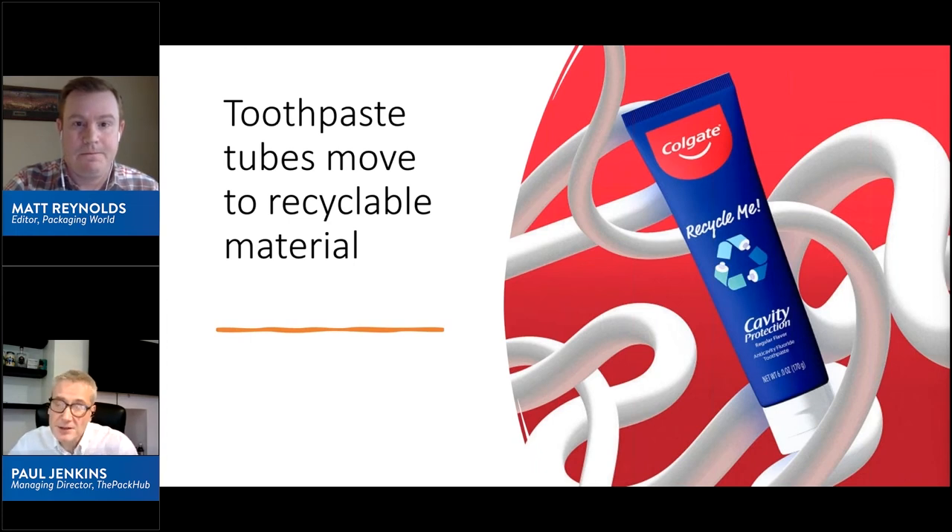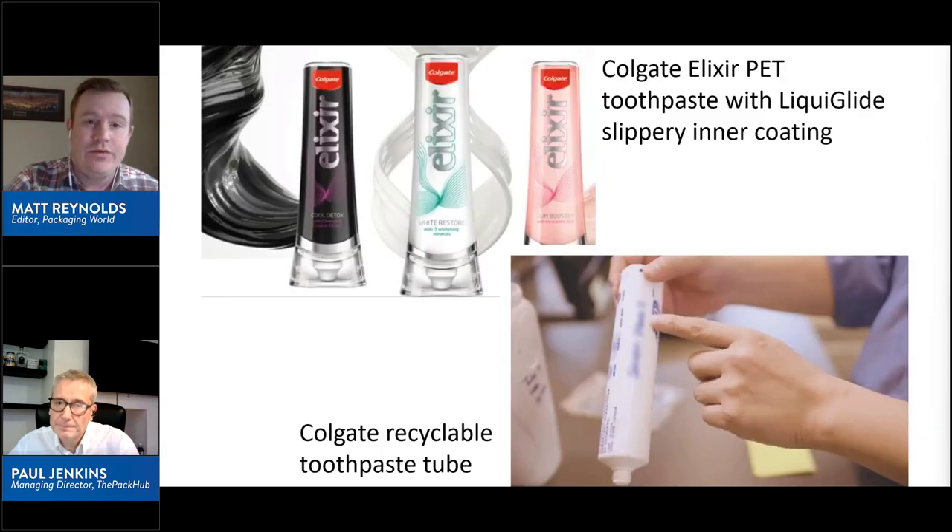That is fighting talk — really going for it and solving a long-standing challenge of recyclability. What's interesting is that Colgate aims to share that technology. The tube uses different varieties of high-density and low-density polyethylene, including EVOH as the barrier layer — instead of aluminium — for gas ingress protection. As Tom Heelslip told Packaging World about a year ago, they realized early on that they wouldn't be able to reach their sustainability goals alone.